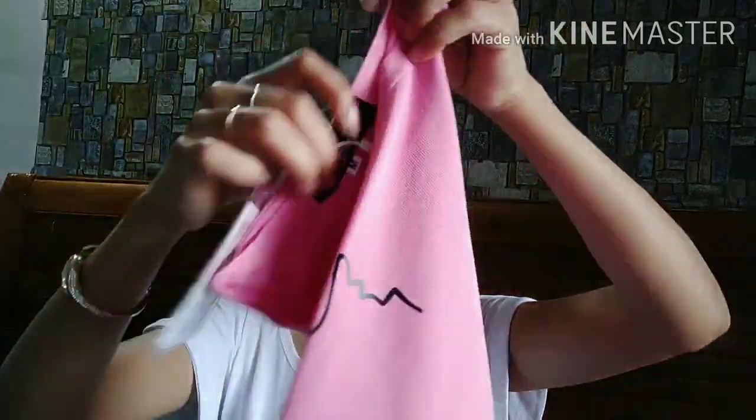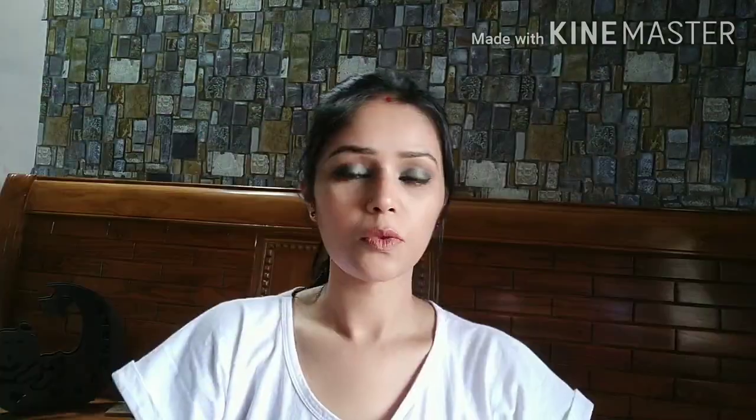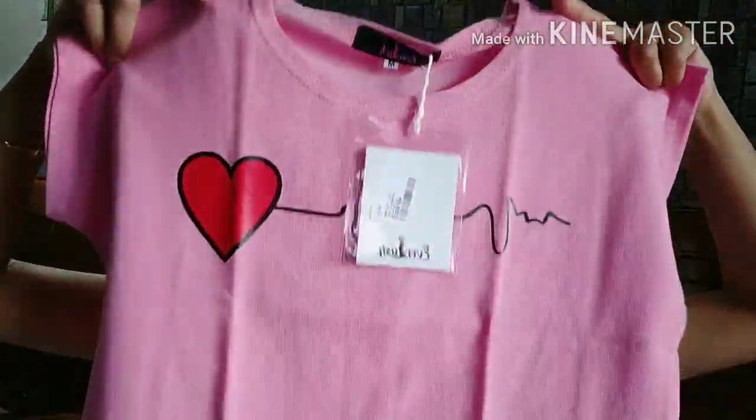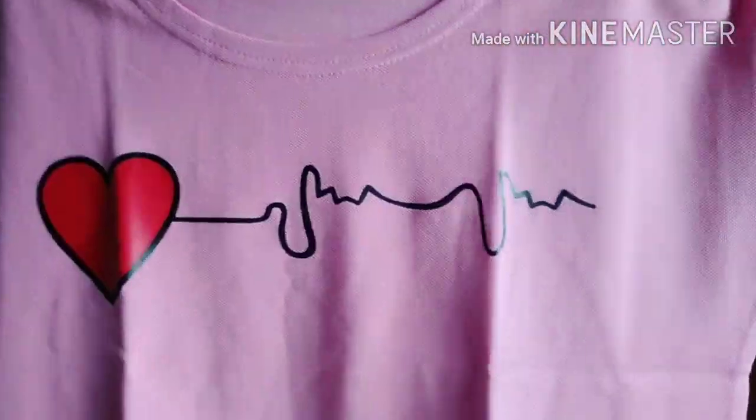Last but not the least, this pink color top from the brand Everlush — just look at the color! It's Rs. 198. I thought it would be a basic printed t-shirt, but its material is thick cotton. It has a heartbeat design with bright red color sleeves. It's a loose fit in size medium and it's like a short crop-style top. It's a steal deal at Rs. 198.